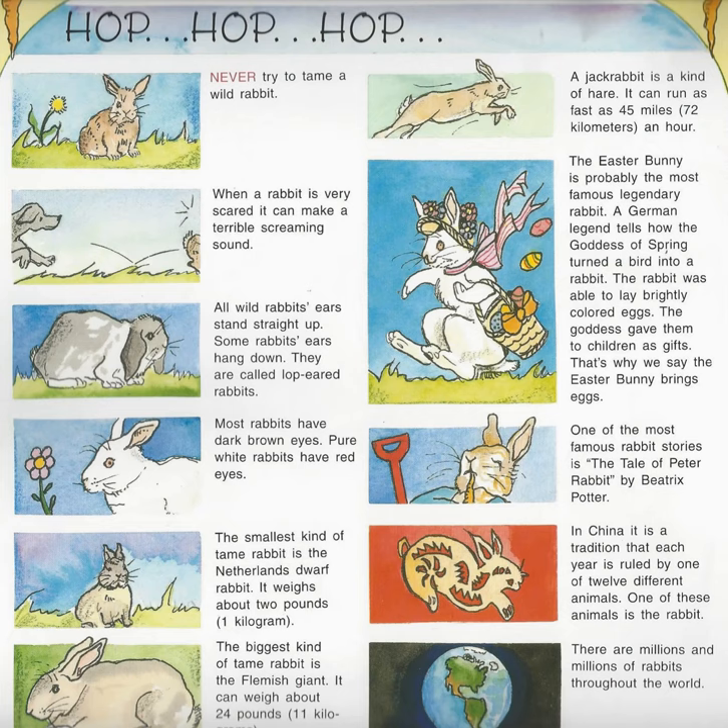Never try to tame a wild rabbit. When a rabbit is very scared, it can make a terrible screaming sound. All wild rabbits' ears stand straight up. Some rabbits' ears hang down — they are called lop-eared rabbits. Most rabbits have dark brown eyes. Pure white rabbits have red eyes. The smallest kind of tame rabbit is the Netherlands dwarf rabbit. It weighs about 2 pounds or 1 kilogram. The biggest kind of tame rabbit is the Flemish giant. It can weigh about 24 pounds or 11 kilograms.